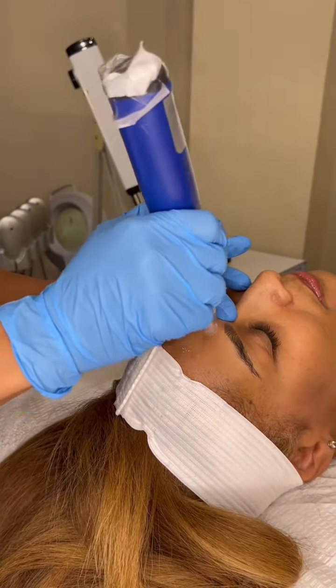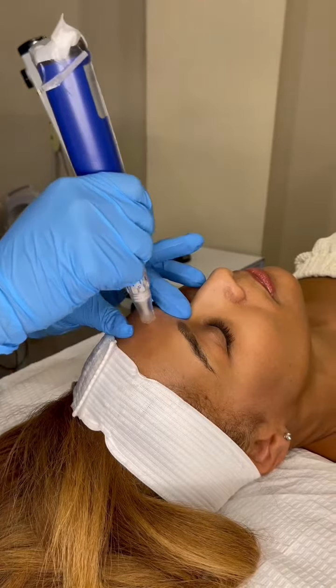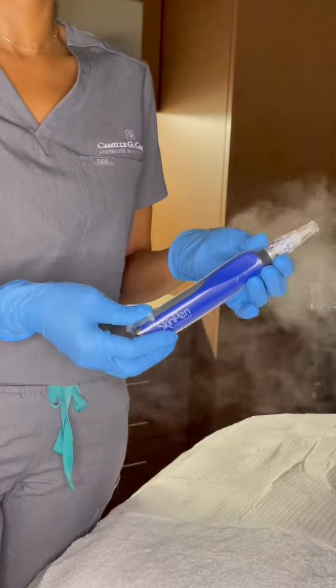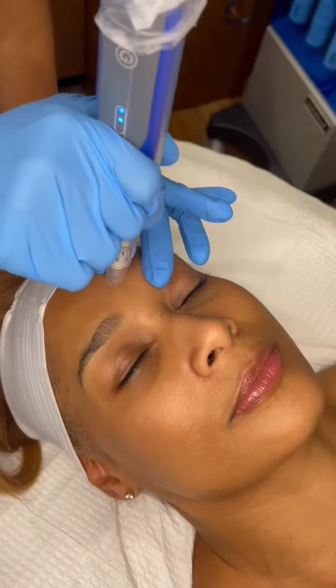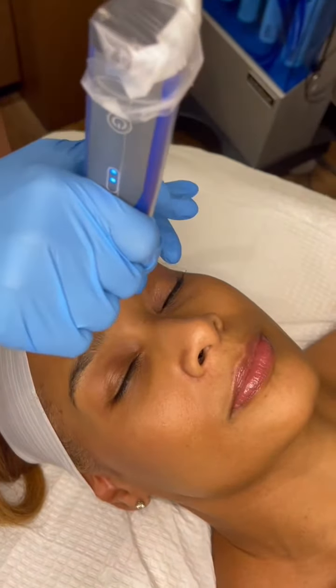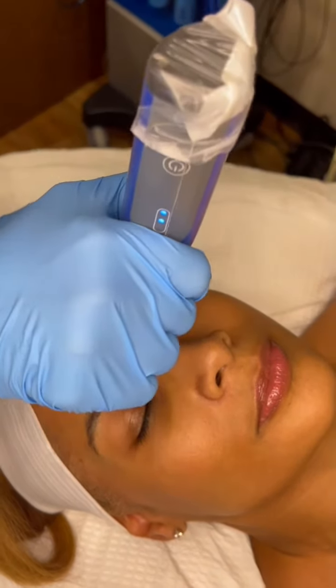It's Dr. Camille Cash, top board-certified plastic surgeon, here to talk about one of my favorite treatments: skin pen microneedling. Skin pen is FDA cleared to improve the appearance of neck wrinkles and acne scars on all skin types and tones for patients 22 years and older.